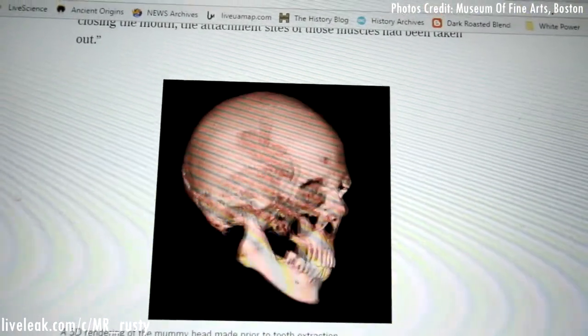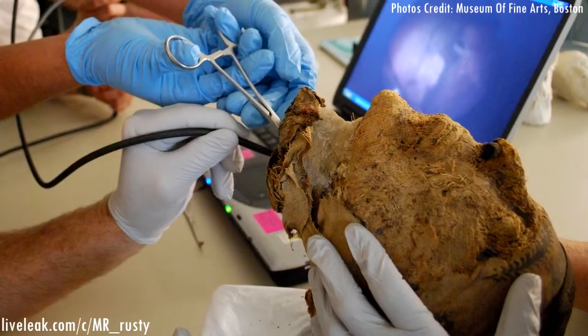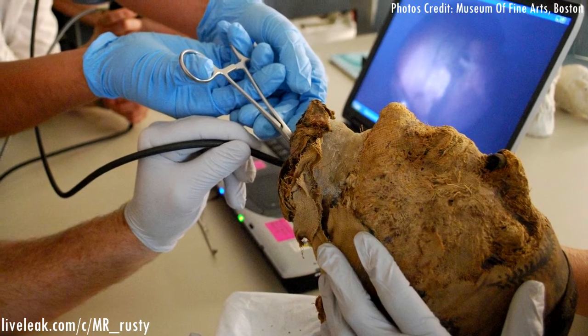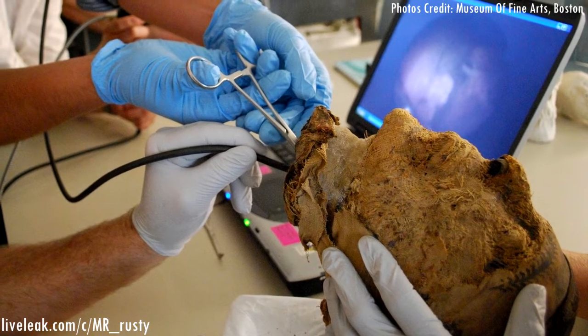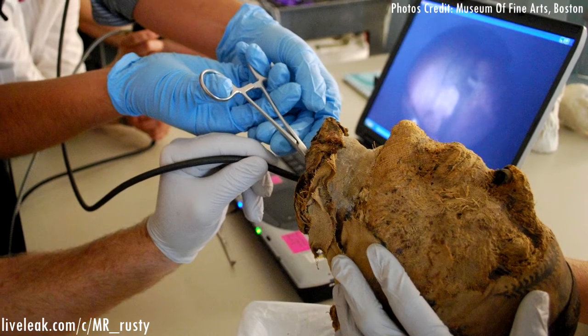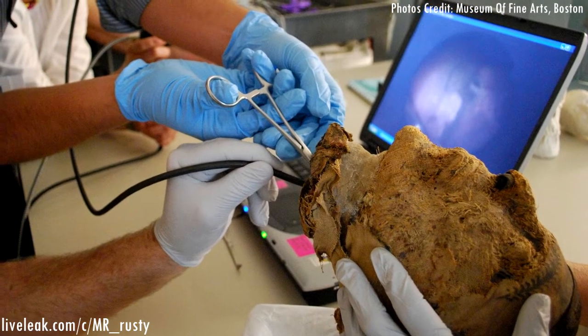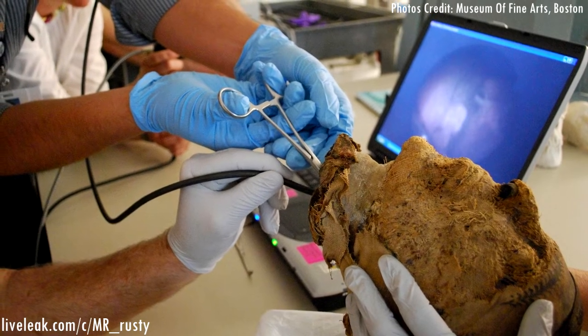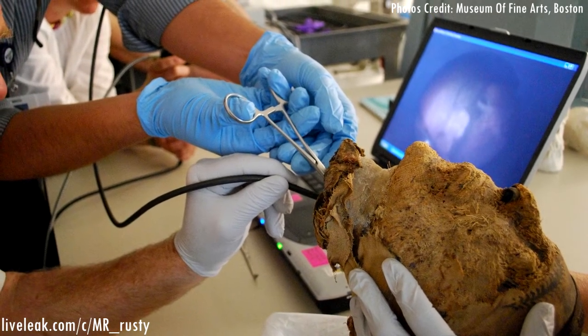But the DNA is what we are here for. The DNA analysis showed that the head was most likely male — in other words, it belonged to Jehoutinacht and not his wife. They also did some testing on the tooth dust samples, and while the DNA was damaged, it showed that this was not modern contamination. This is an ancient mummy.